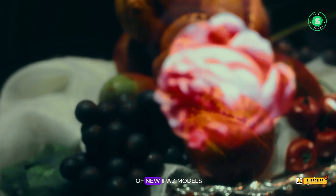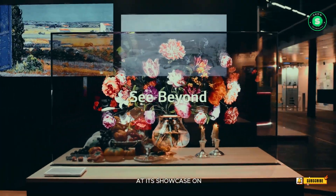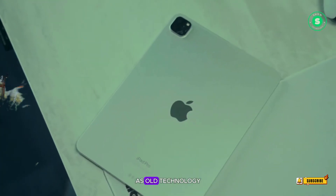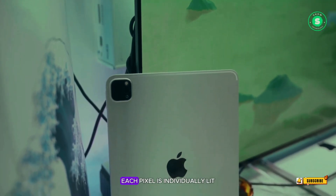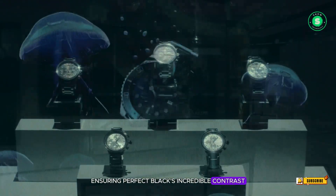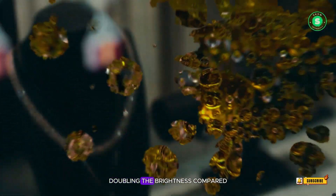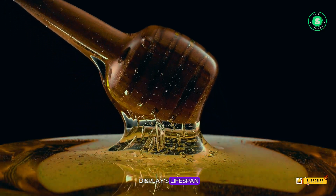Now, Apple is set to unveil a range of new iPad models, including the iPad Pro OLED and iPad Air, at its showcase on May 7. The wait for the new panels should be worthwhile, as OLED technology typically delivers superior image quality. Each pixel is individually lit, ensuring perfect blacks and incredible contrast. To enhance the display's brightness and efficiency, Apple is reportedly using panels with a two-stack tandem structure, doubling the brightness compared to traditional OLED panels and significantly extending the display's lifespan.